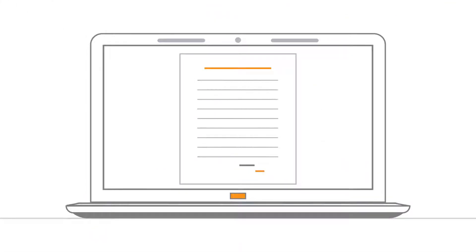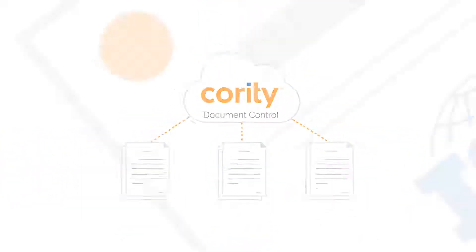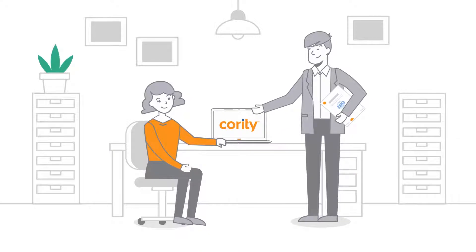And in our document control module, all of your documents are distributed, approved, and stored. So when an audit comes your way, you'll be able to quickly and easily find what you need.